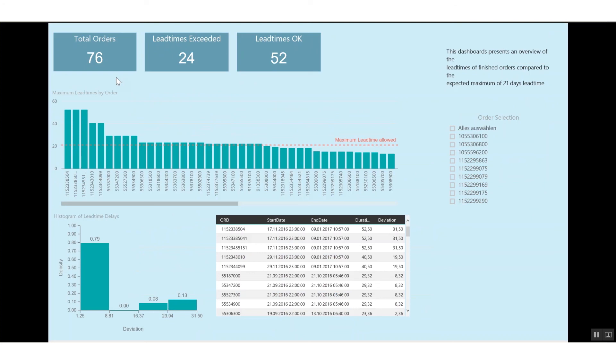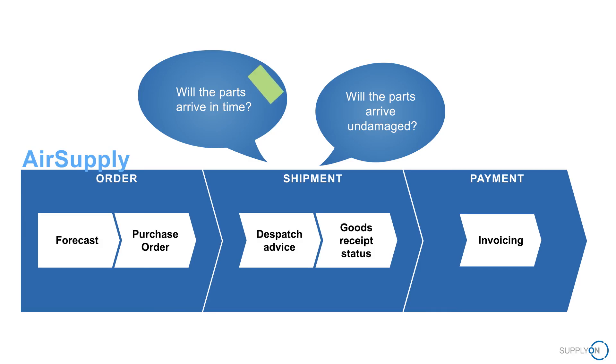The pilot was deemed a success after the 90-day evaluation period and went into productive use. It solved lead time problems, improved delivery reliability, and remedied quality issues caused by excessive moisture and associated corrosion.